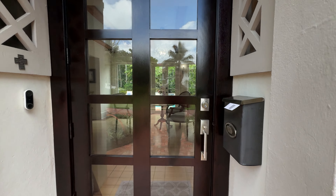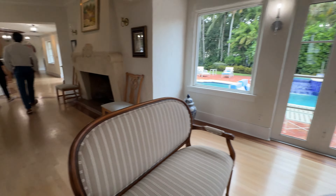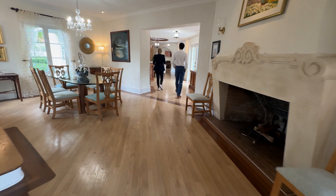Welcome back to the channel everybody. If it's your first time here, my name is Joe. I'm a real estate advisor with Compass here in Miami and I do house tour videos. So today we are in Coral Gables, taking a look at an absolutely gorgeous 1924 house.